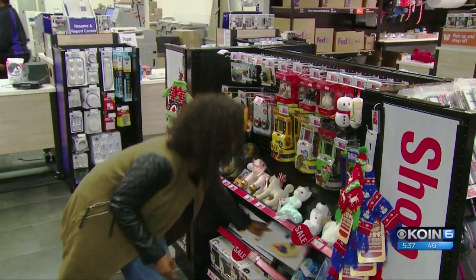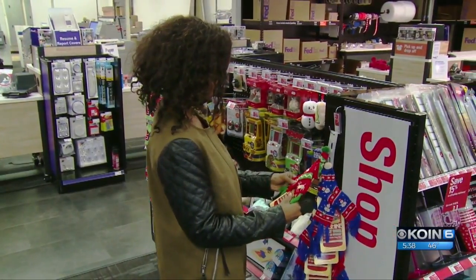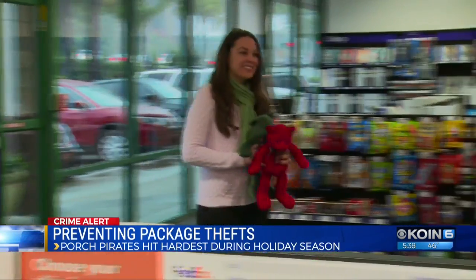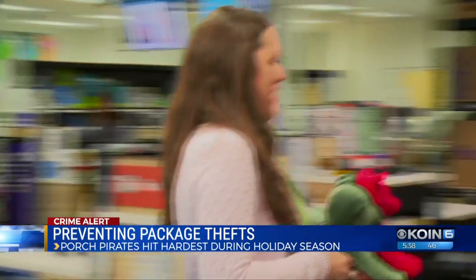According to a recent industry study, 75% of Americans are concerned about porch piracy today. They want convenient and secure options for package delivery. To fill that need, FedEx has been working with major retailers like Walgreens, Kroger, Albertsons, and FedEx Office to have alternatives where packages can be held for customers to pick up for up to five business days — making it part of their routine when they're shopping.